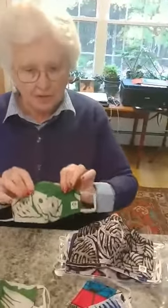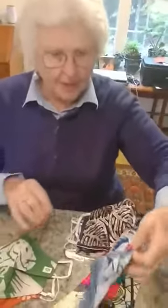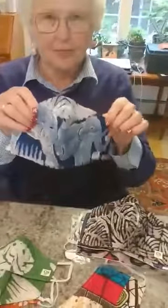The masks have elastic and wire over the nose so that they're comfortable, and we also have elephant prints.